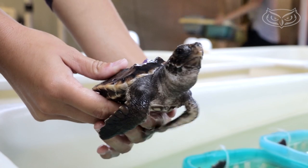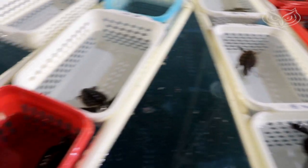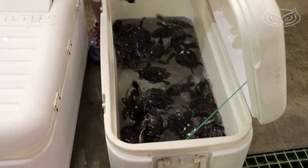Unlike mammals, most reptiles' gender is determined by climate during incubation. The temperature basically on the cooler side produces males, and on the warmer side produces females. Easy way to remember: hot chicks, cool dudes.